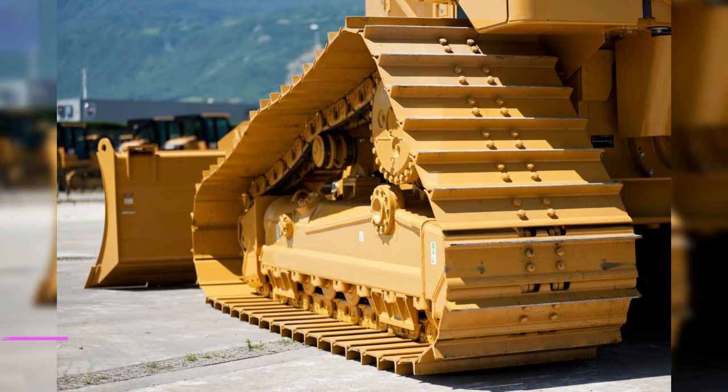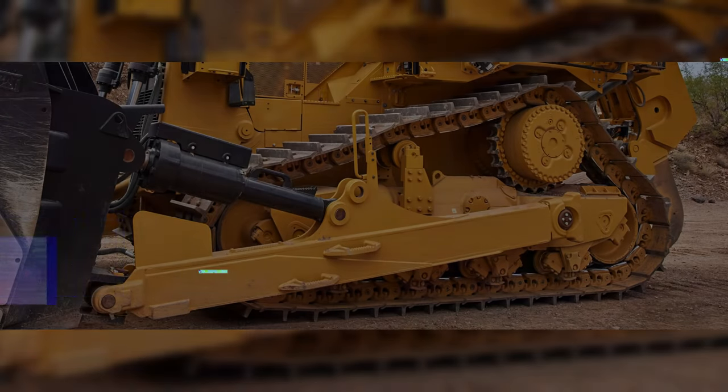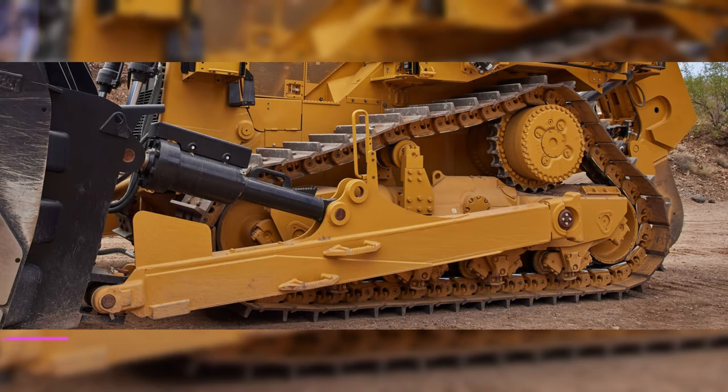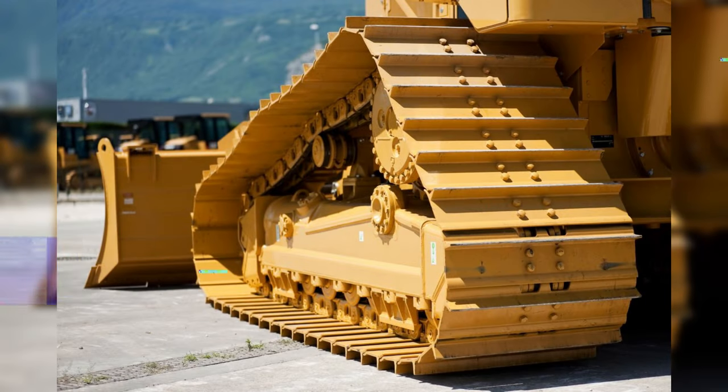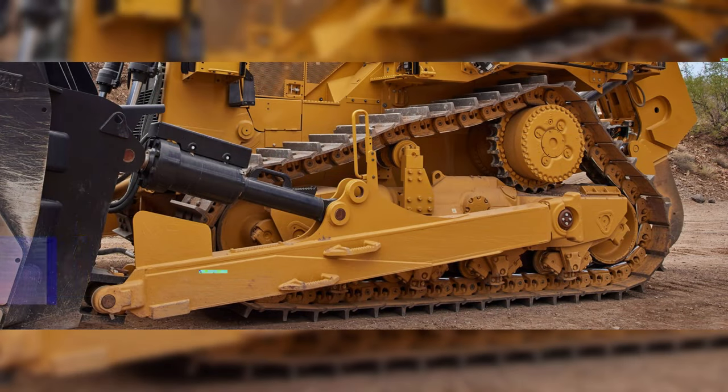Tire design for off-road equipment categorizes tires by service. Tread types are differentiated for use on hard-packed, soft, smooth, and rocky ground surfaces. Depending on the load they must support and the terrain encountered, each type of slow-moving equipment will have a unique tire designation.